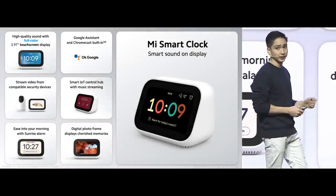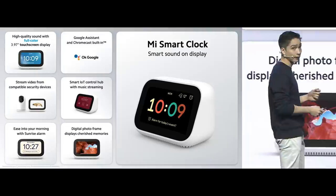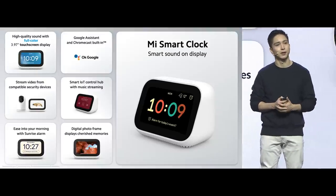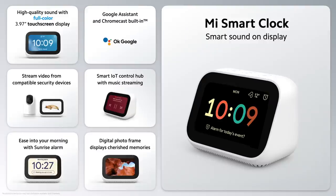From clear sound to crisp colors, Hey Google to favorite music, sunrise alarm to your favorite anniversary sunset — the Mi Smart Clock truly puts smart sound on display. You're going to love this thing, and it's going to be available soon for just $49.99.